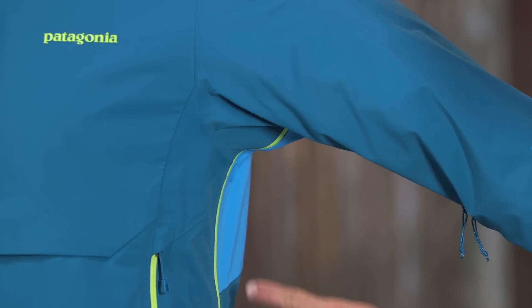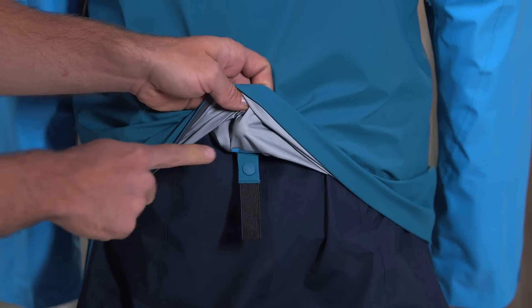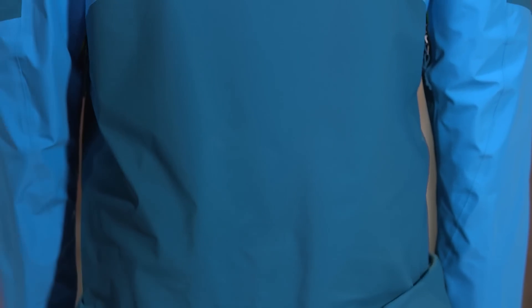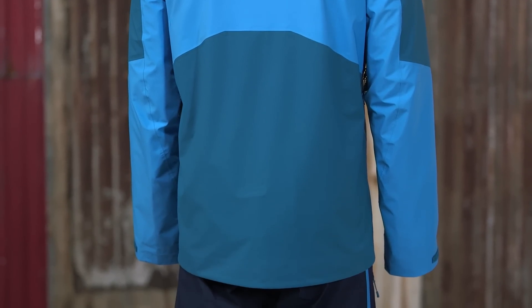Watertight two-way pit zips allow for quick venting on the ascent. It features an elasticized strap at the lower back that connects to any Patagonia snow pants and select alpine pants to prevent the jacket from riding up.